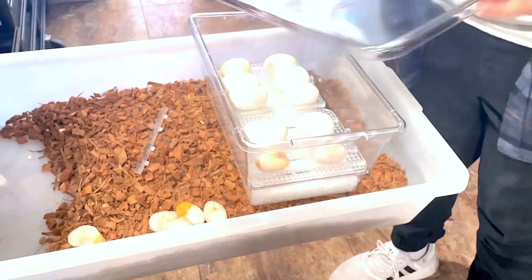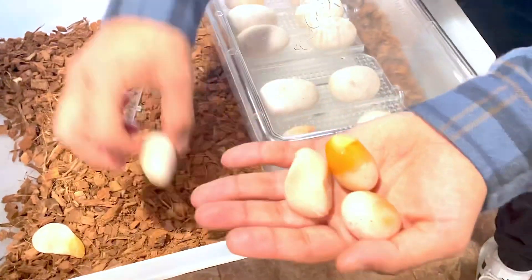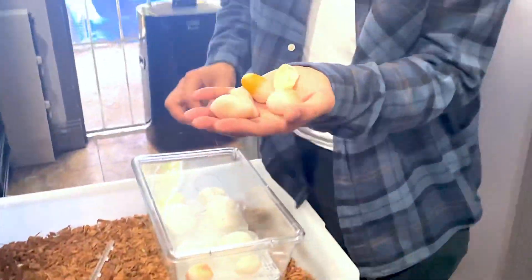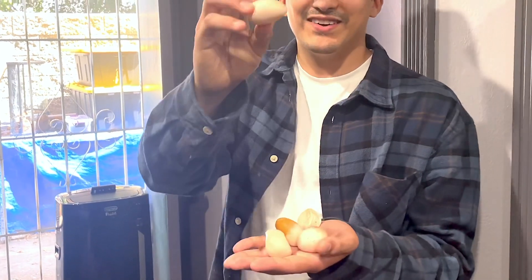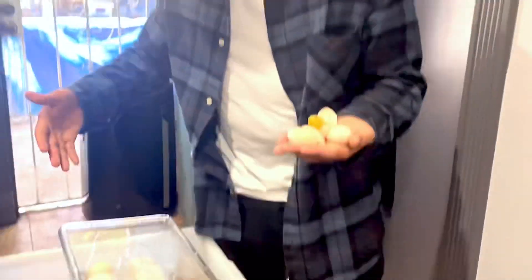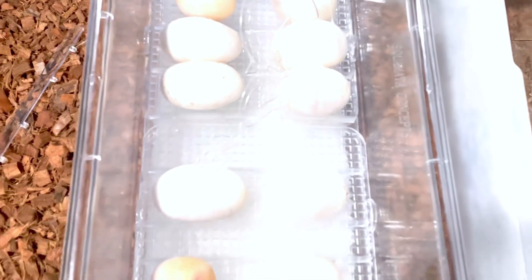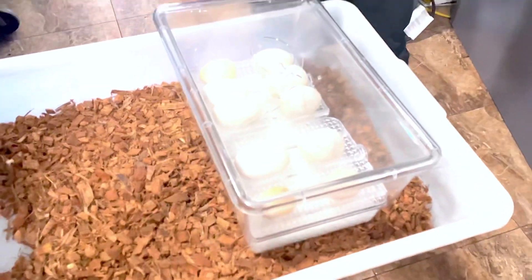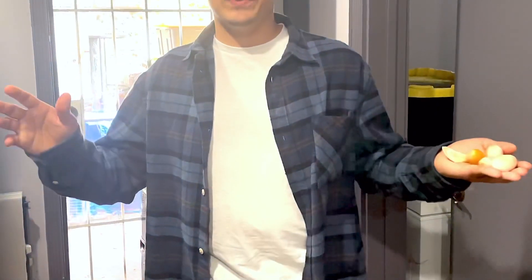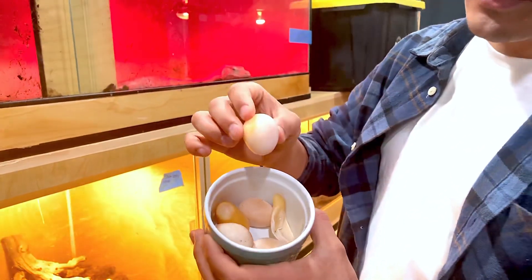Other than that, check this out — you know what we're going to do with the infertile eggs, right? We got monitor food right here. We're going to go ahead and give this to the monitor and she's going to have a very happy meal, because she loves having her infertile eggs. But other than that, there are the woma python eggs — a beautiful clutch. I'm beyond happy, first time having woma python eggs here. Wish us luck, and we'll come back with more clutches. Next will definitely be the colubrids or the boas. Until then, later guys.